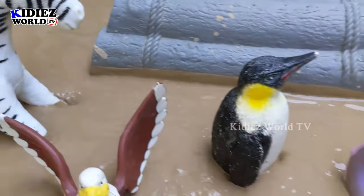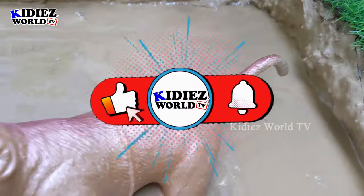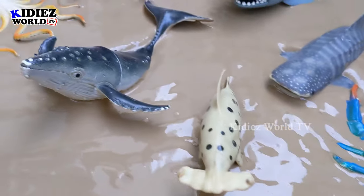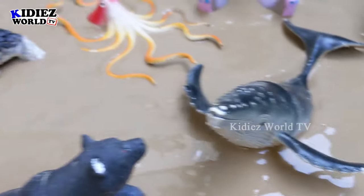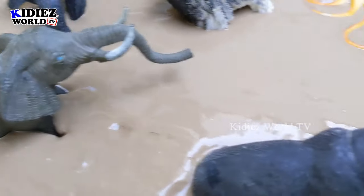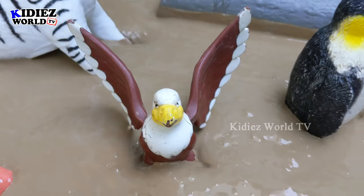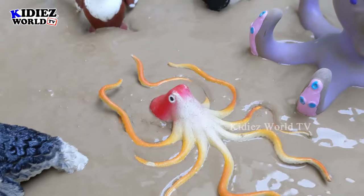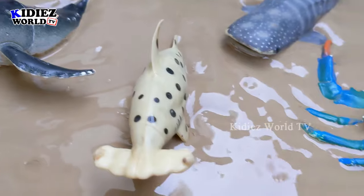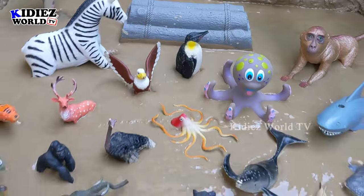Hello friends, welcome to my channel Kiddies World TV. I am sure you all are fine and we are here with another very exciting and thrilling episode for you, as we bring today the sea animals and the jungle animals. As you can see we have big animals: hippo, elephant, black bear, and lots more jungle animals, along with an eagle and some sea animals like octopus, shark, and other big sea animals. Let's start our video and discover what we have today in the mud ground.